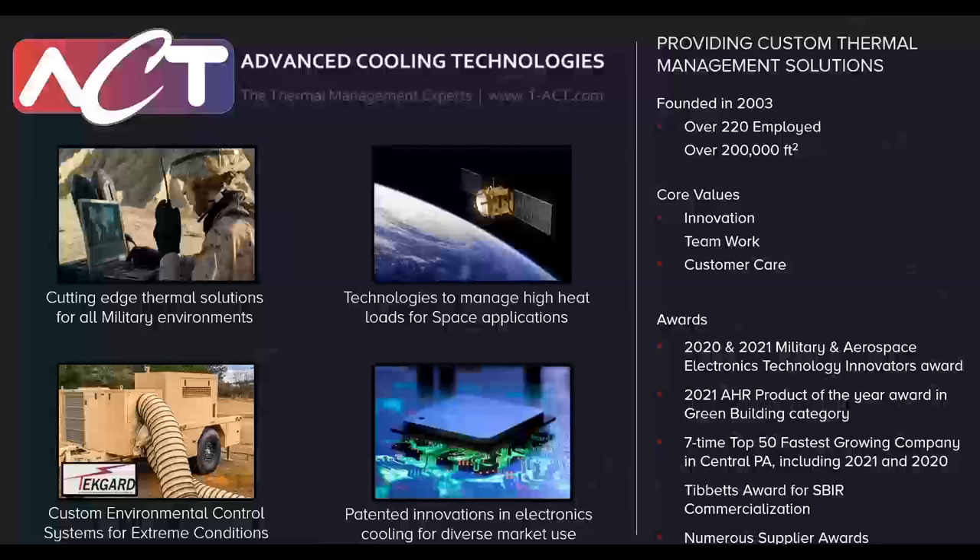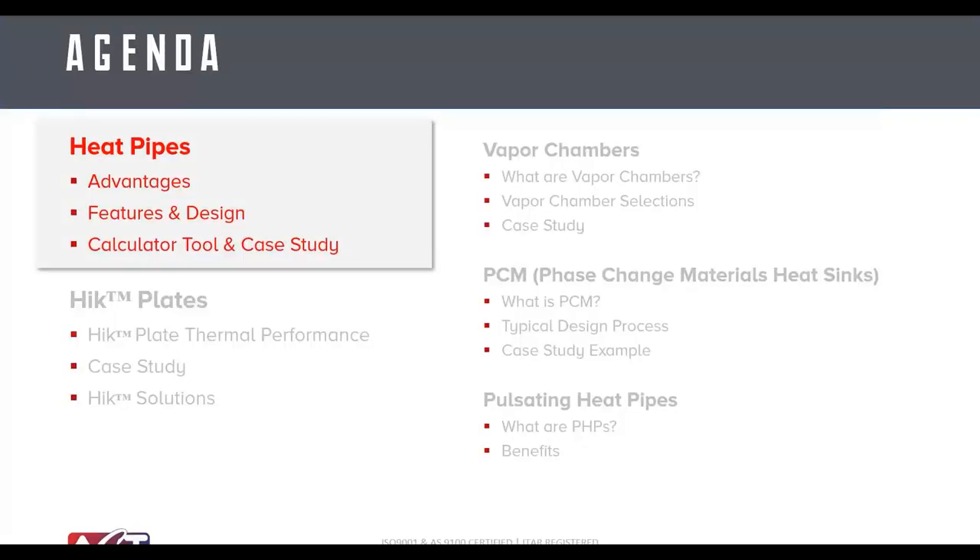Overall, we are slightly over 220 employees and over 200,000 square feet in two facilities in Pennsylvania — one in Lancaster and one in York. Today's agenda covers two-phase technologies used to enhance heat sink or system performance: heat pipes, high-K plates, vapor chambers, phase change material heat sinks, and pulsating heat pipes. We'll go through each quickly, so please type in questions as they come to mind.